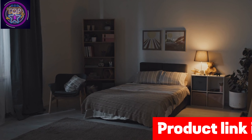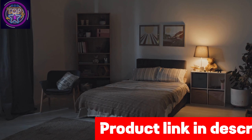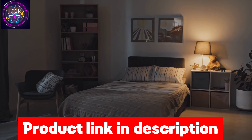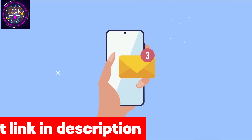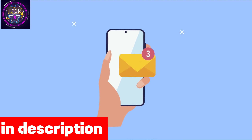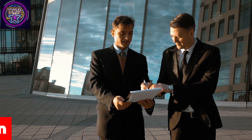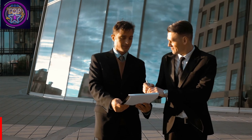It seamlessly adjusts night vision based on external lighting conditions and allows you to customize motion detection sensitivity. Whenever the camera detects motion, it promptly sends an alert notification to your mobile phone, empowering you to take immediate action. If you want to purchase this hidden spy camera, check out the link given in the description box.